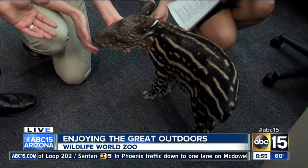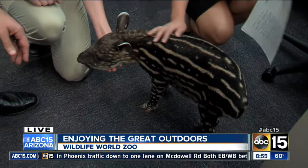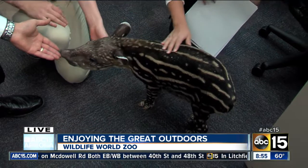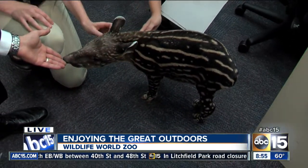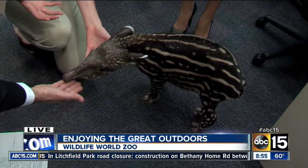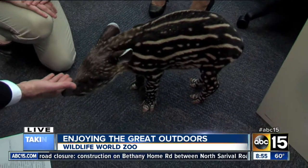So this is Betsy, and she's a South American tapir. She's only two weeks old, so she is a very curious animal at this point in her life. She loves all the new smells and exploring your studio. These are extremely fascinating animals.